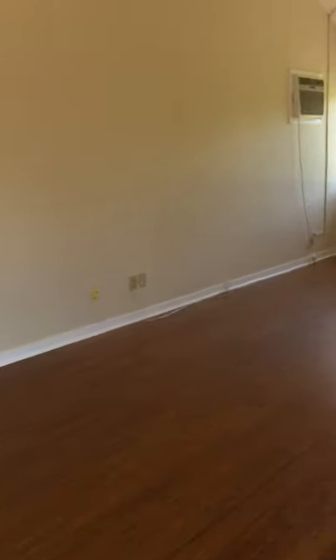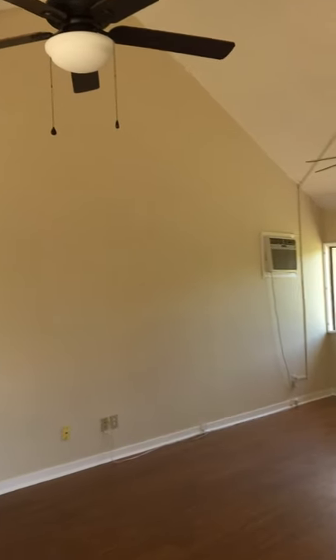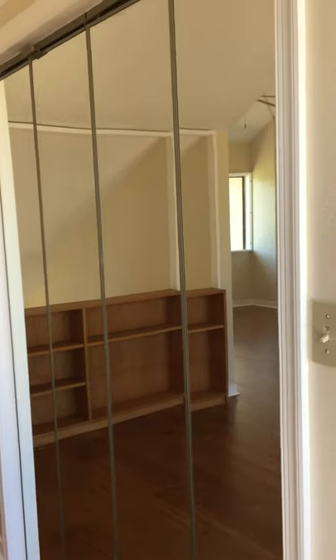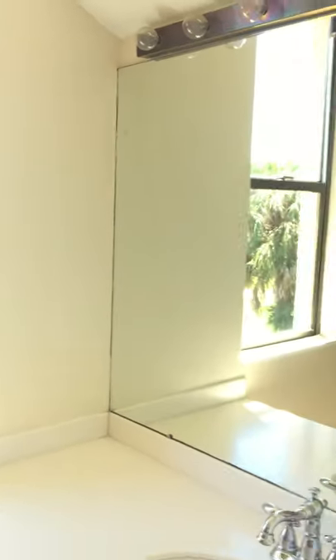Moving over so you can see how big this room is — very high ceilings, more windows, built-in shelving, a big closet, and another full bath with a window and a tub. There are so many windows in this condo. Another big closet here — lots and lots of closet space and windows throughout.